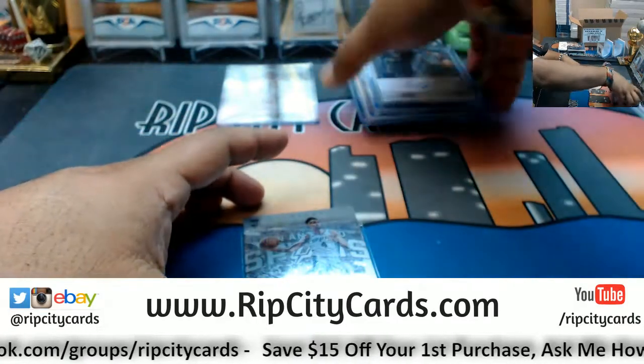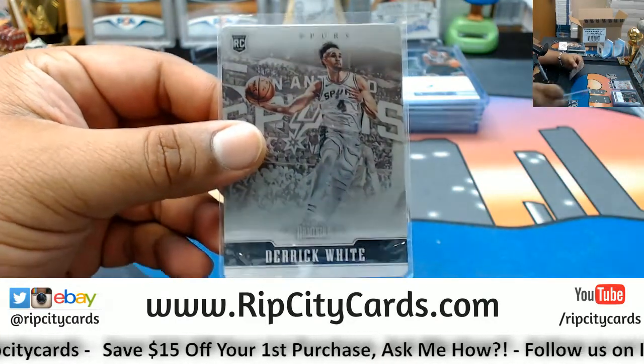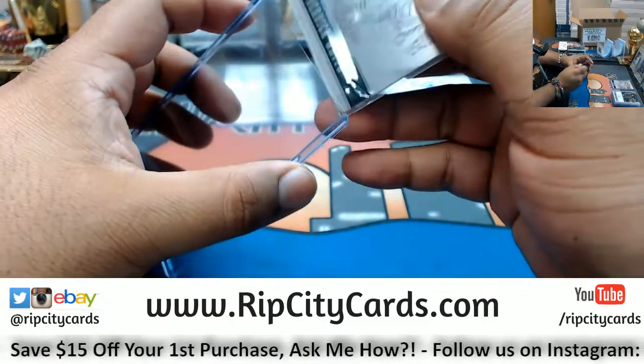Top load that. For the Spurs we have Derrick White with the metal card, numbered out of 199.